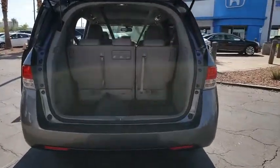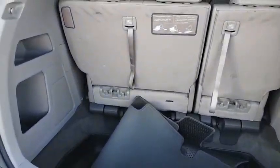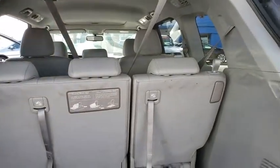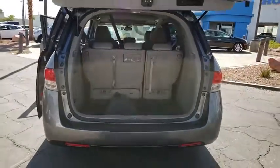Power tailgate, lane departure warning, cruise control, AM-FM stereo with CD player, intermittent wipers, daytime running lights, tilt steering wheel, heated side mirrors, tire pressure monitoring system, four-piece floor mat set.